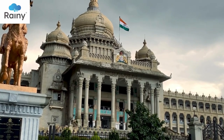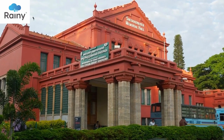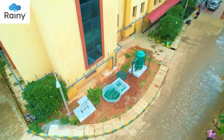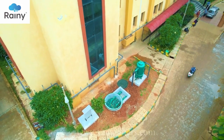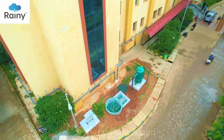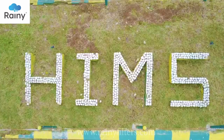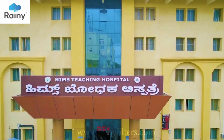Realizing this, the government has made rainwater harvesting mandatory in both government and private buildings. Following this directive, we take you to the renowned Hassan Medical College, located in the Hassan District Headquarters, which has successfully implemented rainwater harvesting utilizing advanced technology.